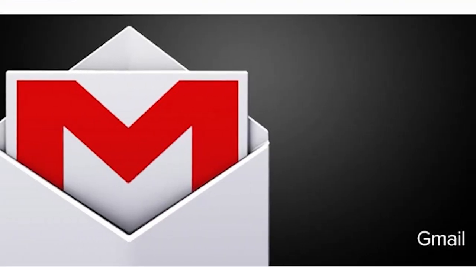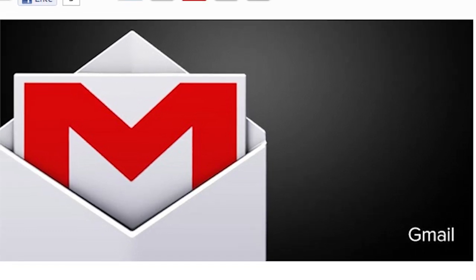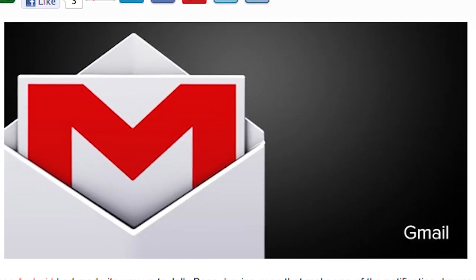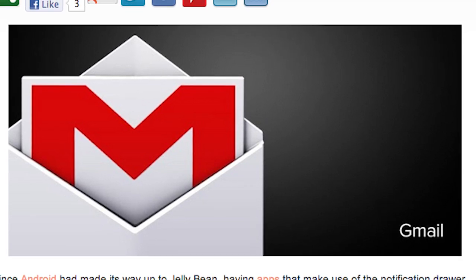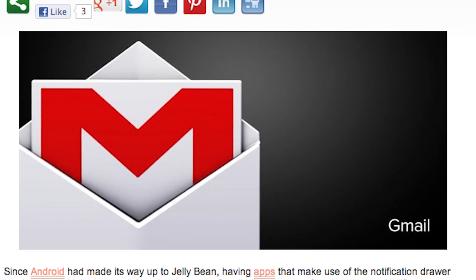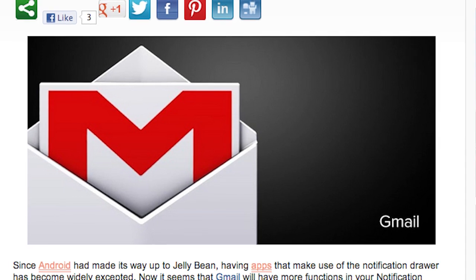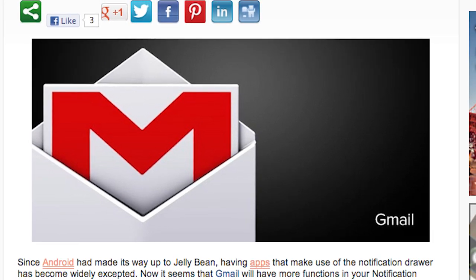Sometimes I mention apps that get updated, and it looks like Google has updated Gmail to version 4.3. The big features include notifications — now you can reply, archive, or delete a message right in your notification without even having to open up the app, which is pretty awesome. So if you haven't updated your Gmail app, get into the Play Store, update it, and enjoy your notification features.